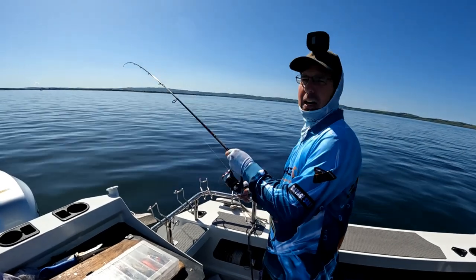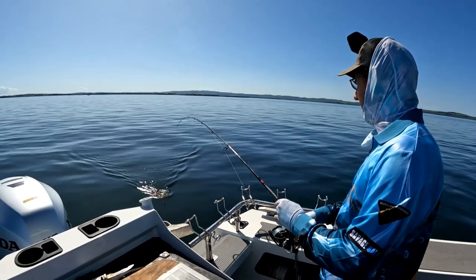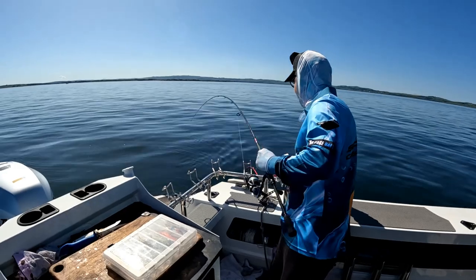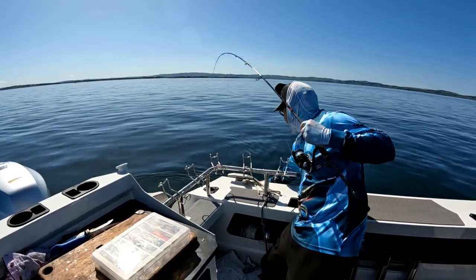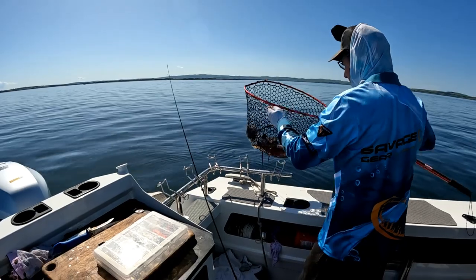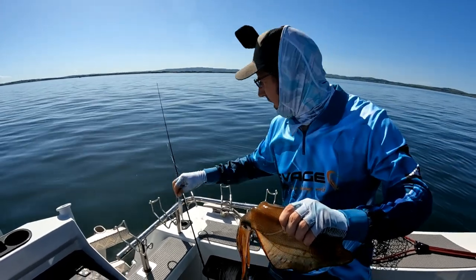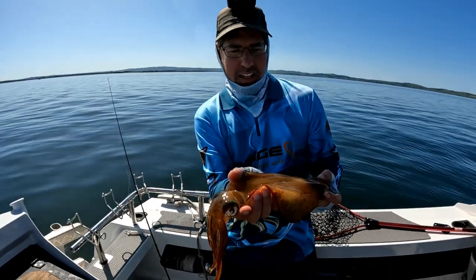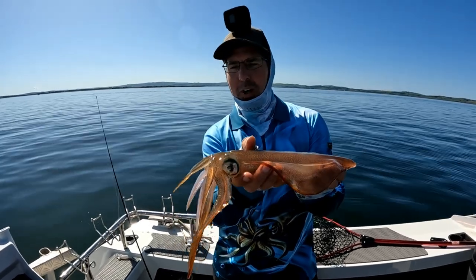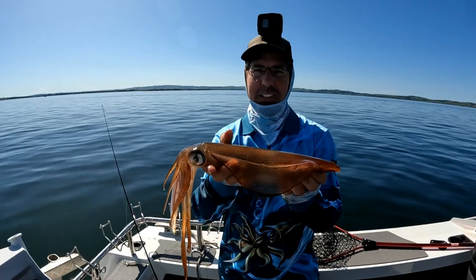Part one of the bait run is squid, because everything likes to eat a squid. We've got one on — he's only on by one tentacle so we need the net. That's caught on a white squid jig, which worked really well. The water's quite cloudy today, and while this isn't a big squid for this area, when you're after bait for a bait run, that is absolutely perfect. We're hoping we can turn this squid into a big snapper or a big gummy shark. Fresh bait equals good fishing.